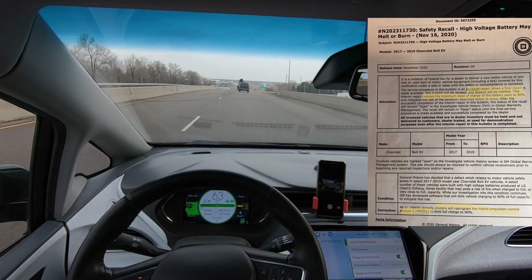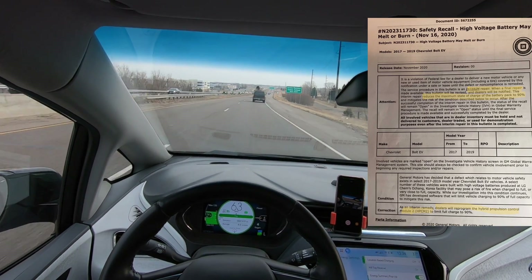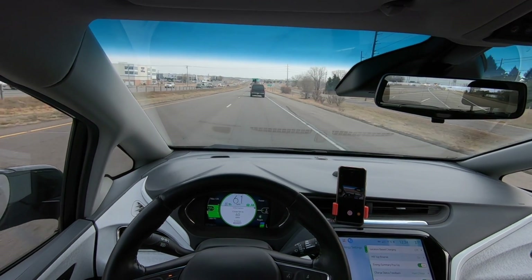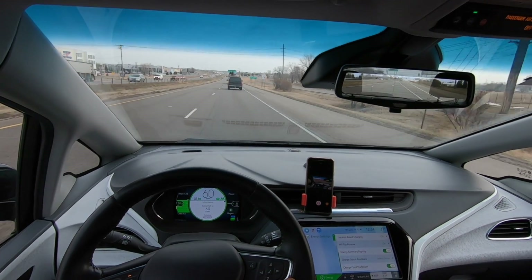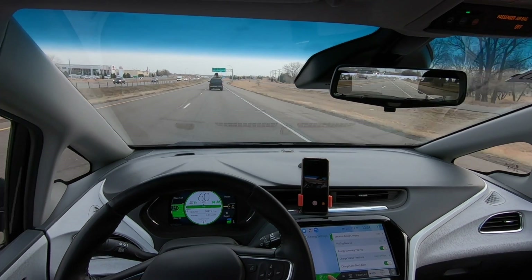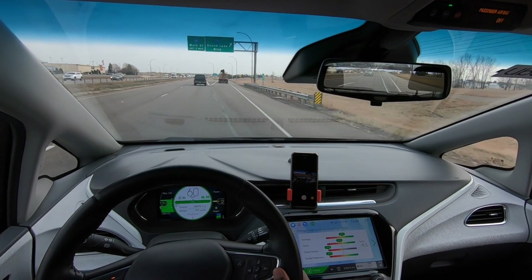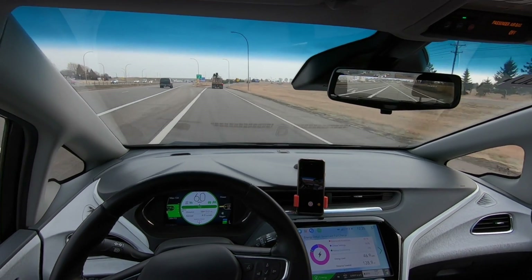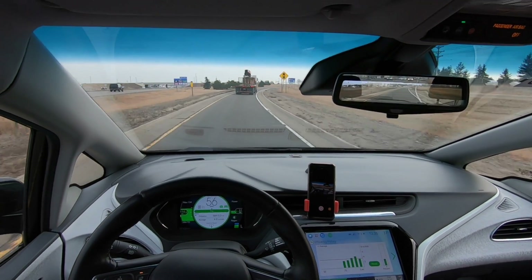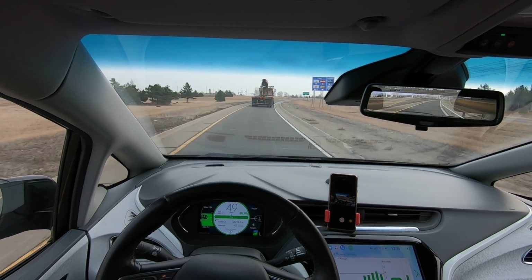As an interim remedy, dealers will reprogram the Hybrid Propulsion Control Module 2 to limit full charge to 90%. Being a tech guy and a nerd, I pushed back and pointed out that Hilltop Reserve at 88% is actually lower than 90%, so in theory it should be safer. After going back and forth — raising his blood pressure and him raising mine — he eventually told me that the programming on the module itself is faulty and that's why they're changing the software.